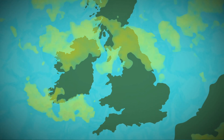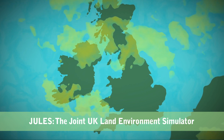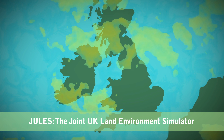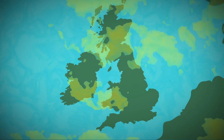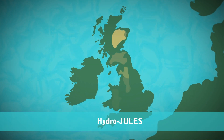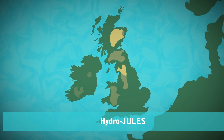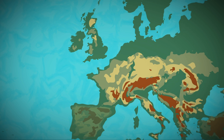UK researchers created JULES, the Joint UK Land Environment Simulator, in partnership with the UK's Met Office to forecast weather and climate. Now, we are building HydroJULES, a new improved integrated model which will help us to better quantify the risks of floods and droughts in the UK and beyond.